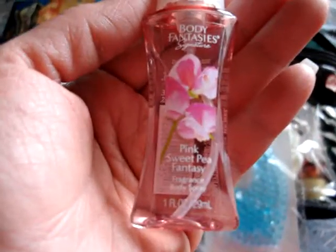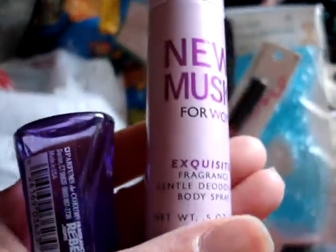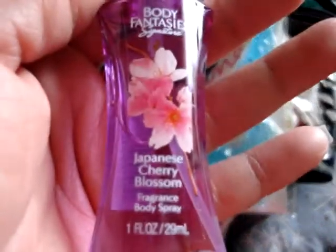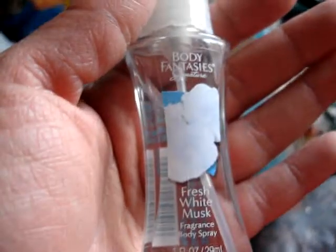From Family Dollar I picked up several body sprays: Body Fantasies Pink Sweet Pink Fantasy, Japanese Cherry Blossom body spray, New Musk for Women Exquisite, Twilight Mist Body Fantasies, Fresh White Musk Body Fantasies, and Capri Breeze. If you like Dolce & Gabbana, you'll like the Capri Breeze. Also Japanese Cherry Blossom body spray and Fresh White Musk body spray by Body Fantasies.